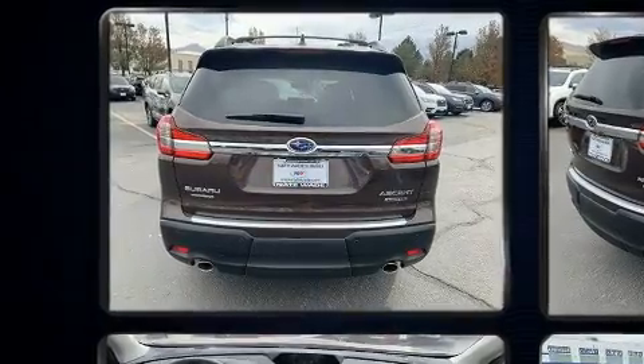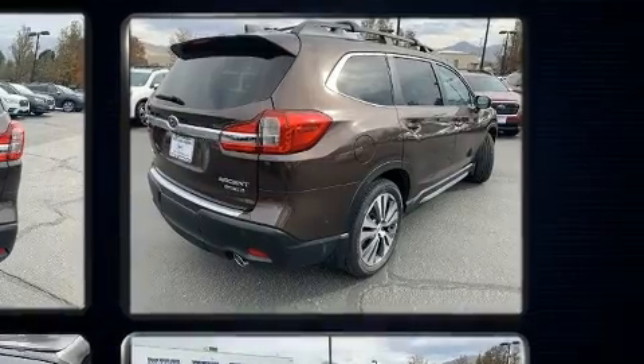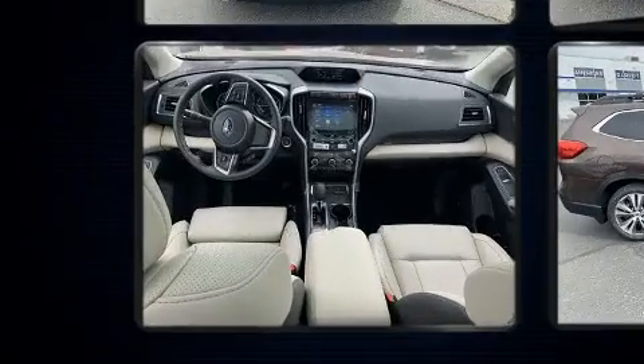This model accommodates eight passengers comfortably and provides features such as leather upholstery, delay off headlights, a rear window wiper, a power seat, heated front and rear seats, a roof rack, and seat memory.